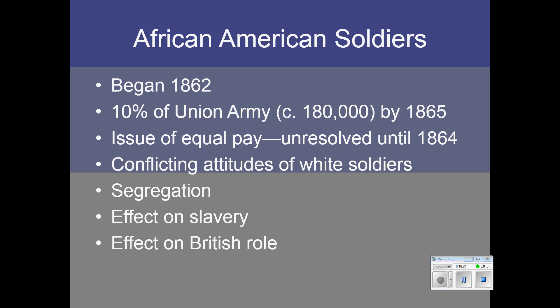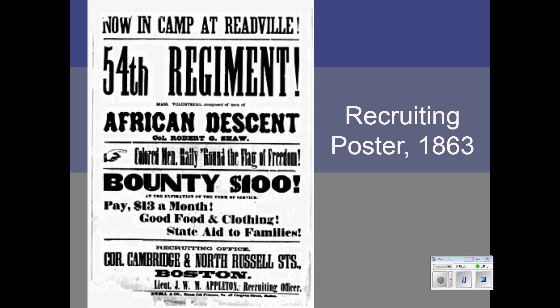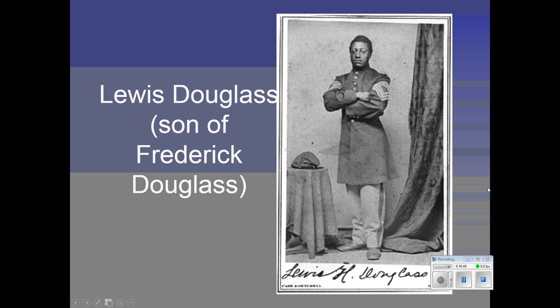Their presence also really discouraged the British from joining the war on the side of the South. This is a recruitment poster for the first African American regiment, the 54th Massachusetts — the regiment dramatized in the film Glory. Frederick Douglass was a strong supporter of African American troops, and his two sons served proudly in the Union Army with his full support.